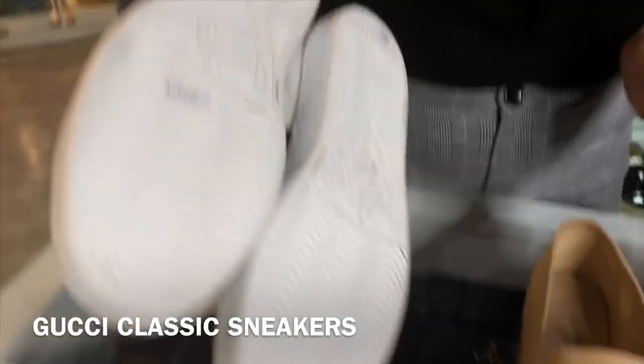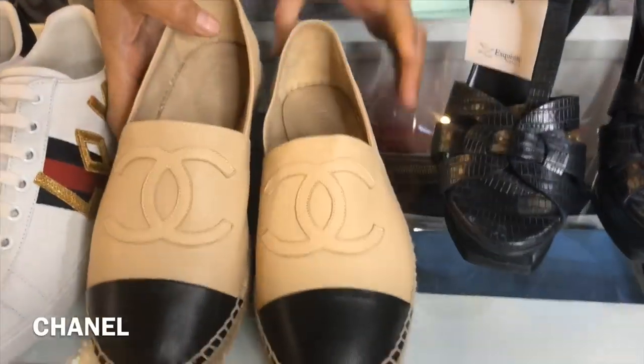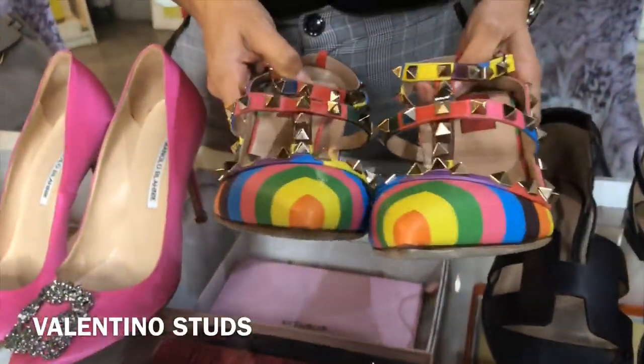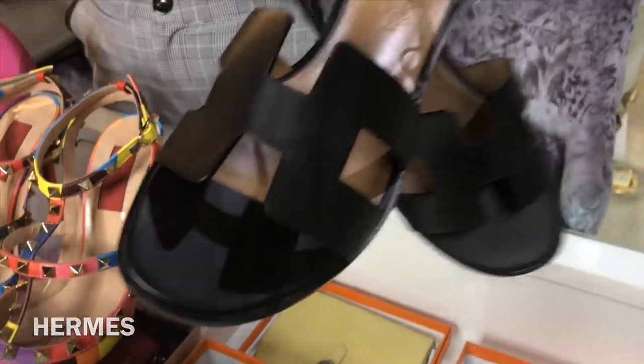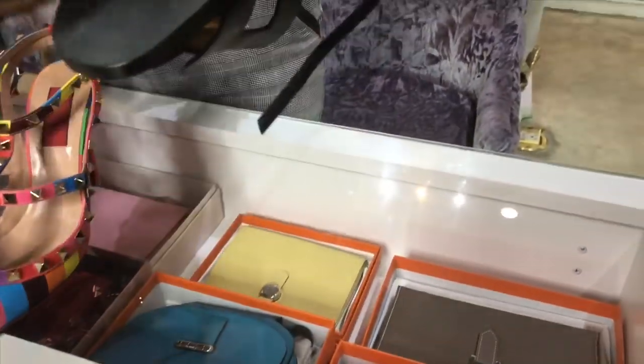This is Gucci Classics Sneakers, Chanel's Padrelle, YSL Tribute, Manolo Blahnik's heels, Valentino's Tots with heels and cage type, and Oran by Hermès with sling back there.